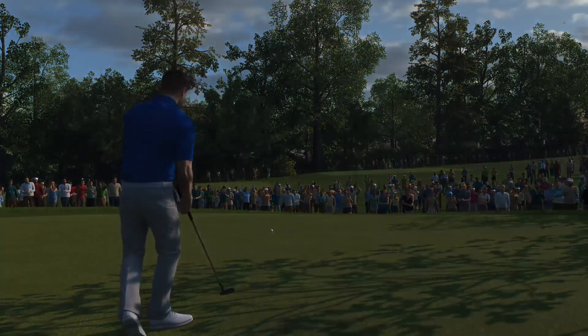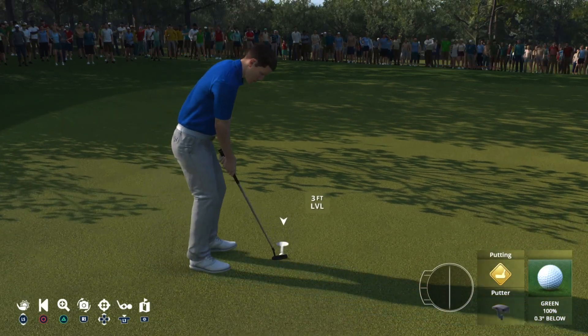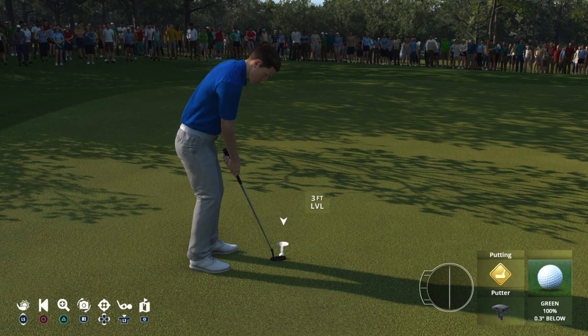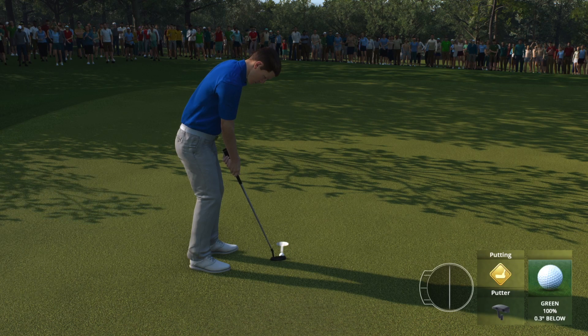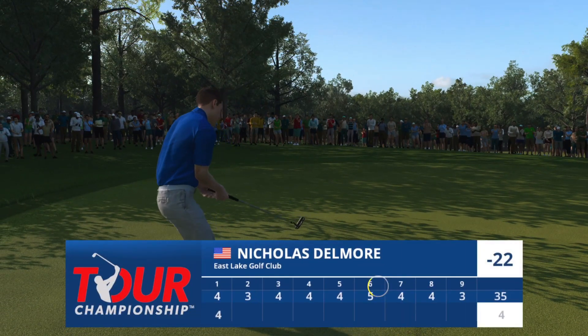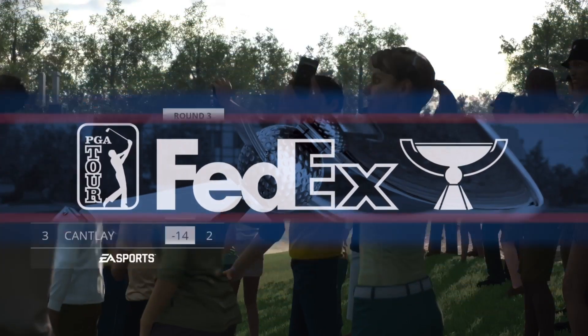Nearly had it, just going to wander a foot or so by. Safely in. It's a par here at the first, and he'll remain three shots off the pace.